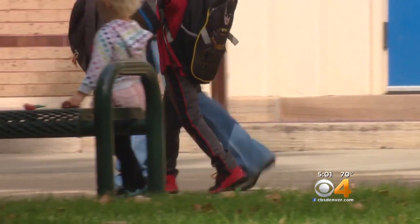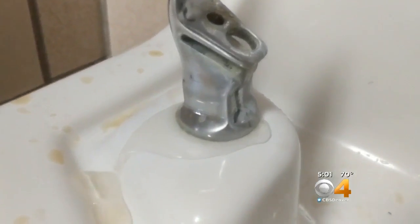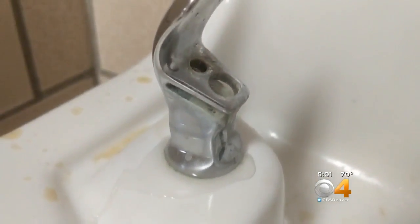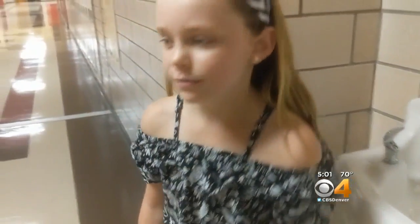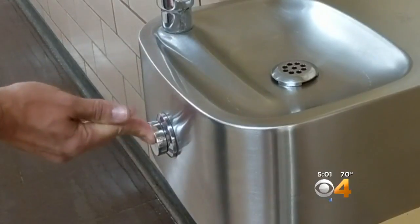There is a spreading concern among parents across the country about the water their children drink in school. Brett Meeks is one of them. There's a lot of evidence that shows long-term exposure — even small amounts of lead — starts to impact children's behavior, attention, and hyperactivity. Denver public schools had its water fountains tested two years ago and has been replacing them and other fixtures where lead readings were above acceptable limits.